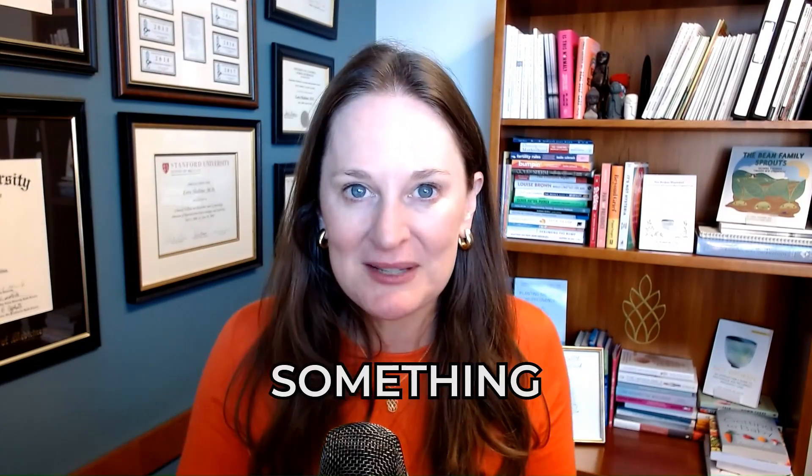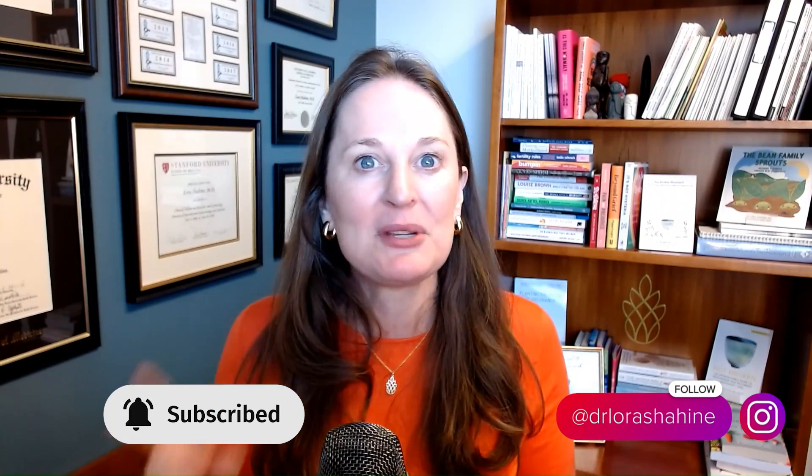I hope you learned something today. Like this video if you did, and comment with any questions you have. Be sure to subscribe to this channel so you get my weekly video on reproductive health. And as always, wishing you love, luck, and pineapples.